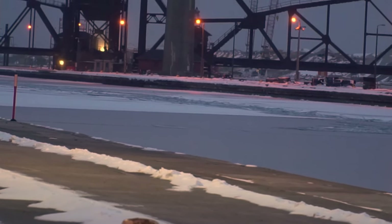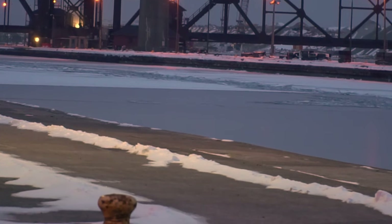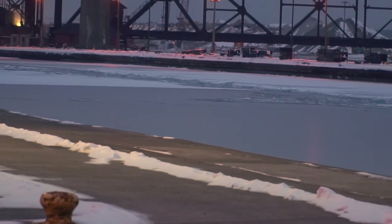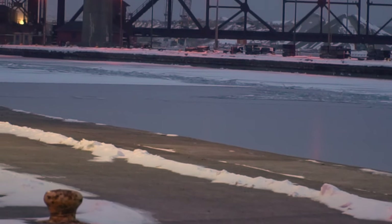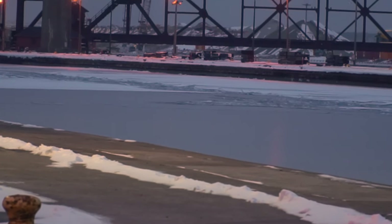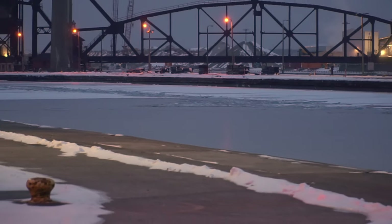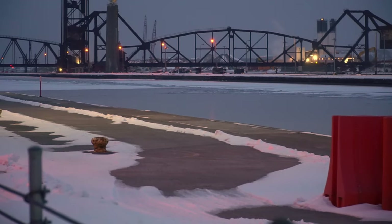That track is because Sam Risley went through there yesterday, heading up to Thunder Bay I believe. So technically they were the first ship through the lock this season.